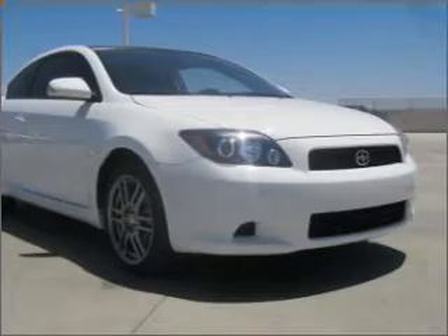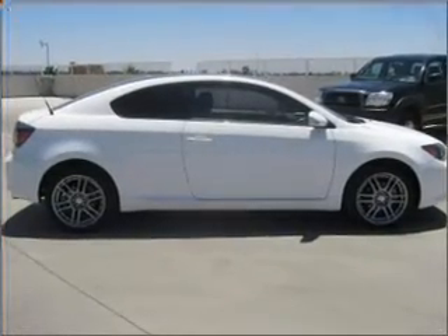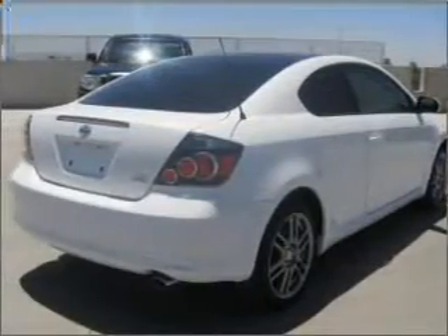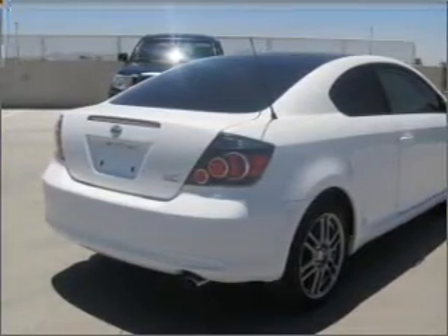Stand out from the crowd with premium wheels. A premium sound system is just one of the benefits of owning this vehicle. Anti-lock brakes help to bring your vehicle to a safe stop. There's nothing like a sunroof on a nice day.